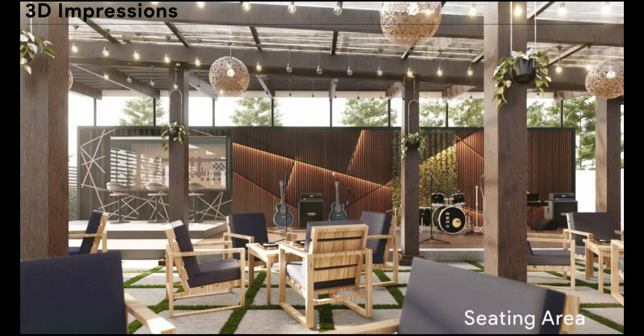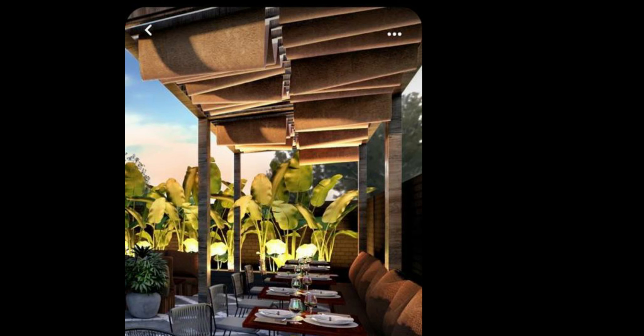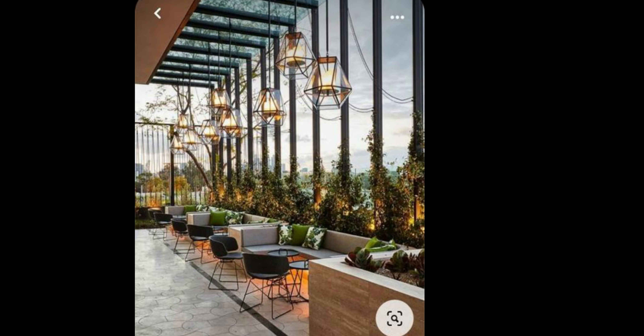Some key things I also understood the client was looking for: some sort of privacy in certain areas, but still with inclusion — so you're in a private little space but still part of whatever is going on. I knew they wanted to accommodate a live band. They also wanted cabanas — usually with cabanas, people have their own privacy. It could be a couple on a date, a group of girls, or a small group that wants their own little space within a bigger space, while still feeling included in whatever is going on.